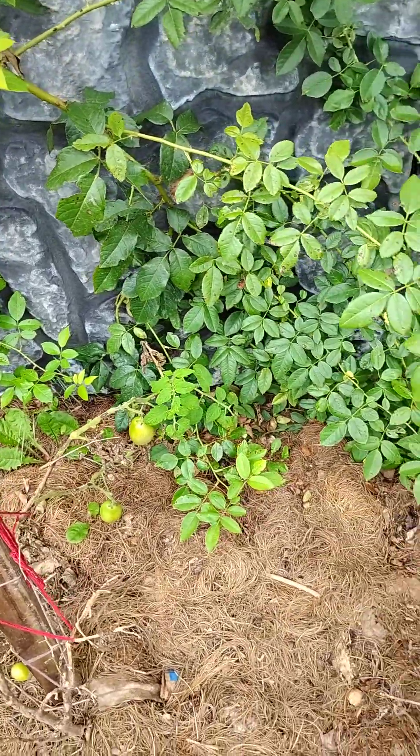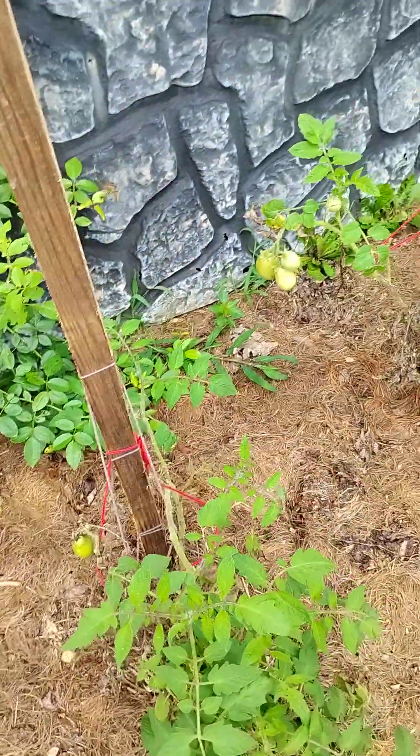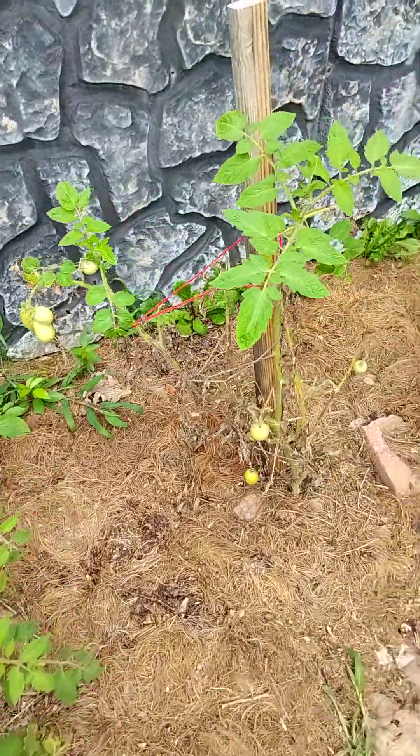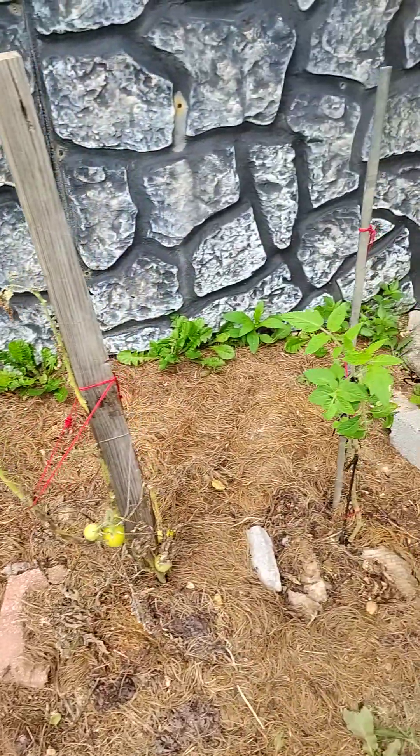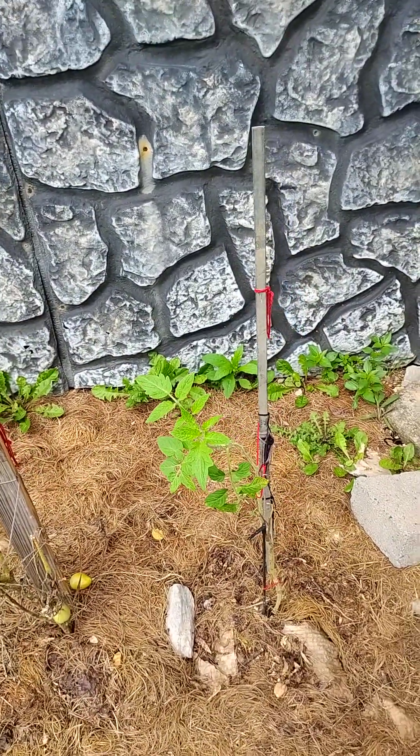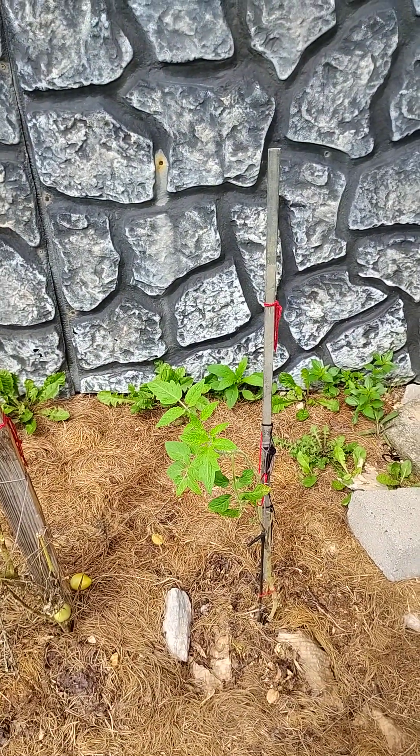Roman tomatoes. We have 14 vines we did of Roman tomatoes, but like I said, when the deer ate off of them, they've been poorly looking ever since.